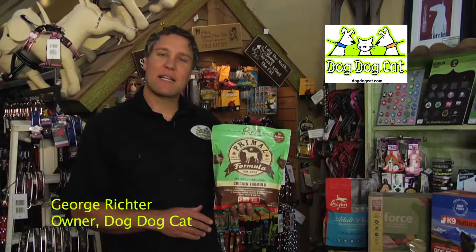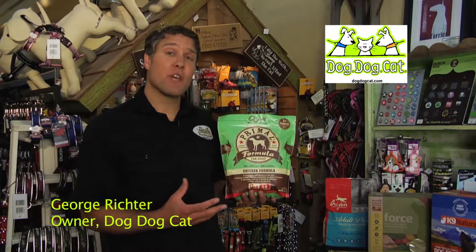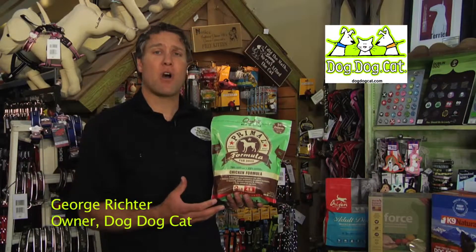Hi, I'm George from Dog Dog Cat and I'd like to tell you a little bit about raw dog food. In this case, this is Primal's pet food. It's food made largely of human-grade ingredients. It's raw meat and vegetables that have been frozen into small little nuggets to make it fairly simple to feed to your dog.